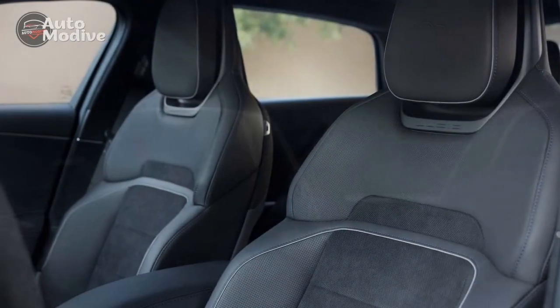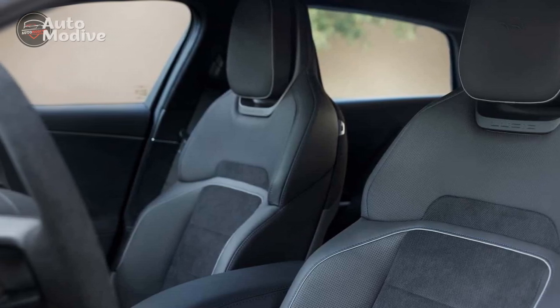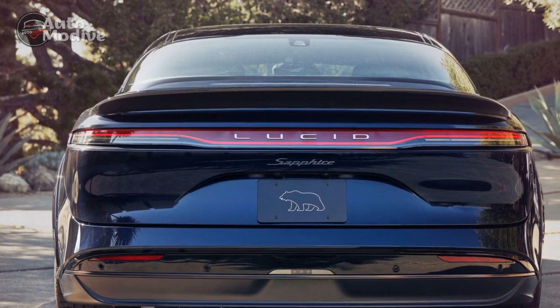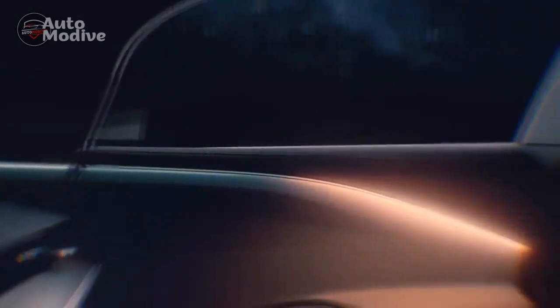Innovative Features. One of the most intriguing features of the Lucid Air Sapphire is its DreamDrive technology. This autonomous driving system combines a suite of sensors, cameras, and AI algorithms to enable advanced driver assistance capabilities. While not fully autonomous, DreamDrive takes a step towards the future of self-driving cars by providing a semi-autonomous driving experience that enhances safety and convenience.